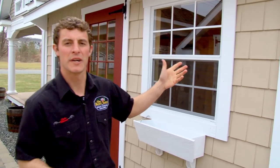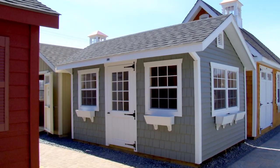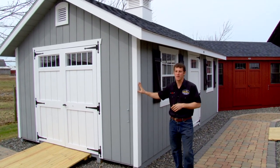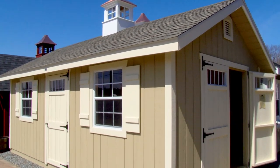This here is a Victorian Quaker. It makes for a beautiful poolside building and has the cedar impressions on the front — 100% maintenance free, available in many different colors. This is our Victorian Cape, and at the barnyard, standard on all of our cape buildings is a seven-foot wall height. That's about six inches taller than you'll find anywhere else.